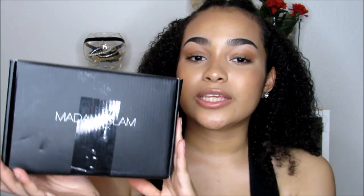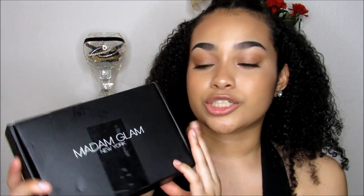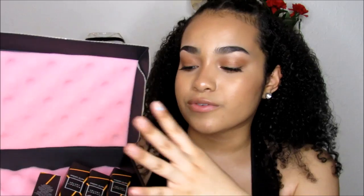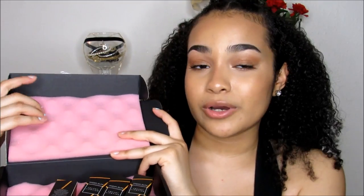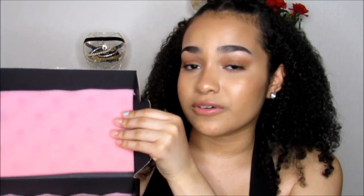Before I get started, make sure you guys subscribe to my channel to join the harmony. The packaging looks like this when you receive one of their lipsticks. I really love the packaging because on the inside it's covered with foam, so none of the lipsticks will break. I honestly feel like more companies should have this type of design in their packages so nothing would break — it was an awesome idea from them.